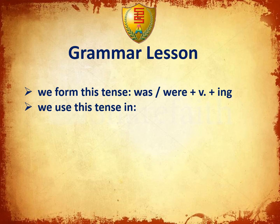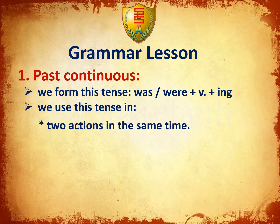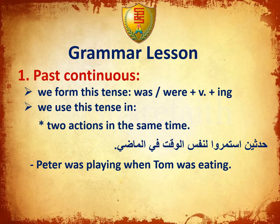Grammar lesson: Past Continuous. We form the past continuous — also called mudari mustamer — with was/were plus verb plus -ing. We use this tense when two actions are happening at the same time. For example: Peter was playing when Tom was playing.